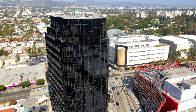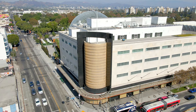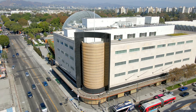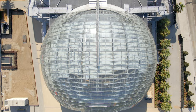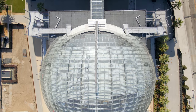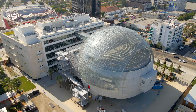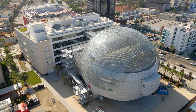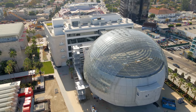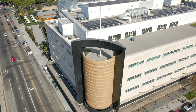Our last stop is the future Academy Museum of Motion Pictures, which is set to open on September 30th, 2021, after a number of delays. The Academy Museum will be the nation's first large-scale museum entirely dedicated to the art, science, craft, business, and history of filmmaking. The permanent and rotating exhibits will provide an immersive experience for visitors to explore the cultural and creative contributions that Hollywood and the film industry have made around the world.